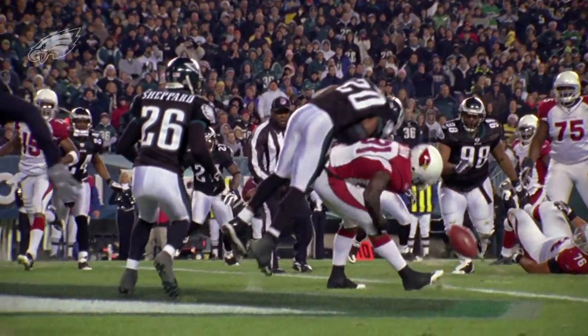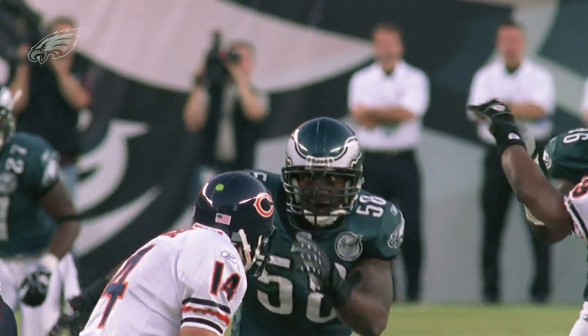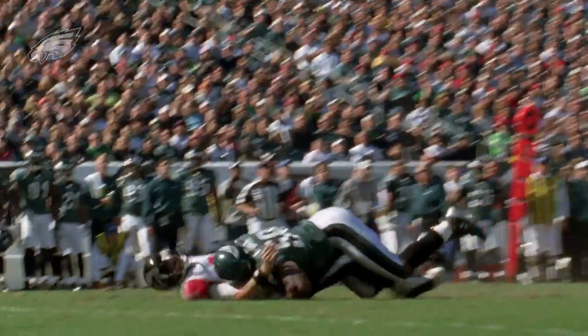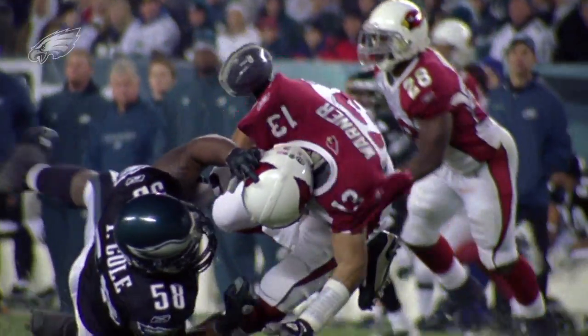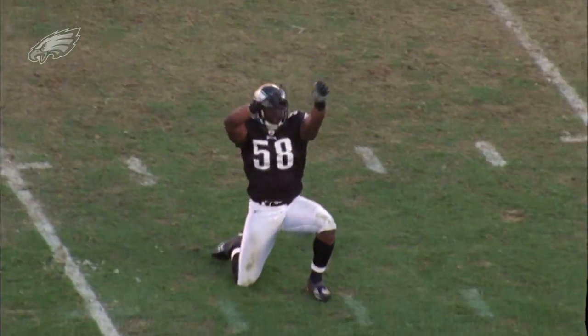When you think about the great Eagles defensive players over the years, you think of people like Brian Dawkins, Reggie White, the Simmons and the Joiners — but don't forget number 58, Trent Cole. There have been a lot of good pass rushers that have worn Eagles green, but when you look down that list, there's going to be a short list before you get to the name of Trent Cole. He's one of three outstanding football players to come out of the University of Cincinnati, along with Jason Kelce and Brent Celek. And that's it for Old School All 22.